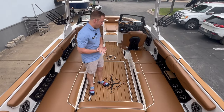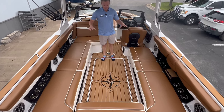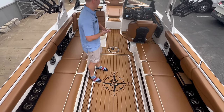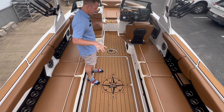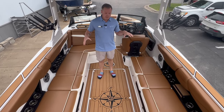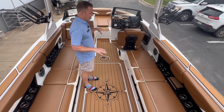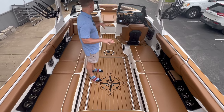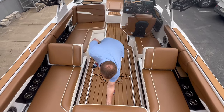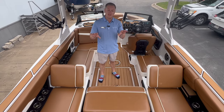Welcome to the interior of this Axis T250. As you can see, the previous owner put down custom Sea Deck throughout the entire boat and up here on the gunwales — they really took a lot of time and care into this design. It looks very clean and matches the interior well. This boat is absolutely perfect if you go out with a lot of people. It's 25 feet, so you can fit the maximum amount of passengers, and you have flip-up bolsters on either side and a nice movable section in the middle so you can be forward or rear facing.